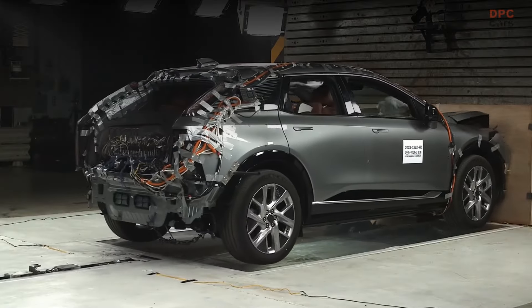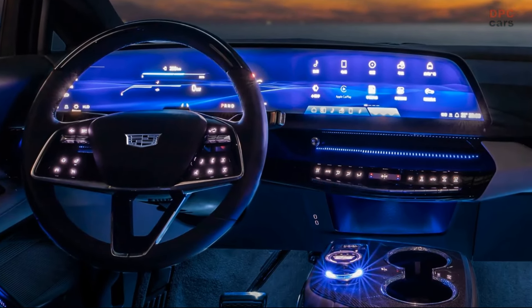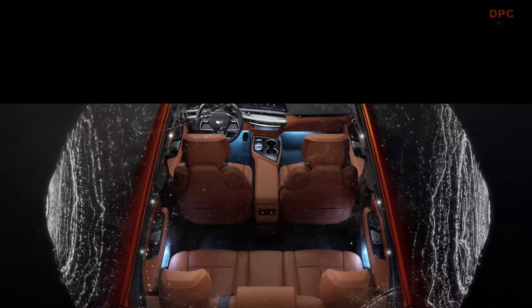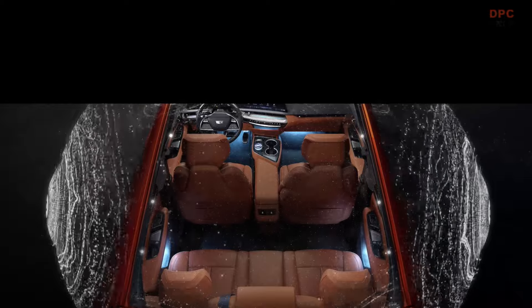The long range variant features an all-wheel drive setup powered by two electric motors with a combined output of 283 horsepower, capable of a sub-six-second acceleration time and a range of up to 373 miles, thanks to a larger 79.7 kilowatt-hour battery.